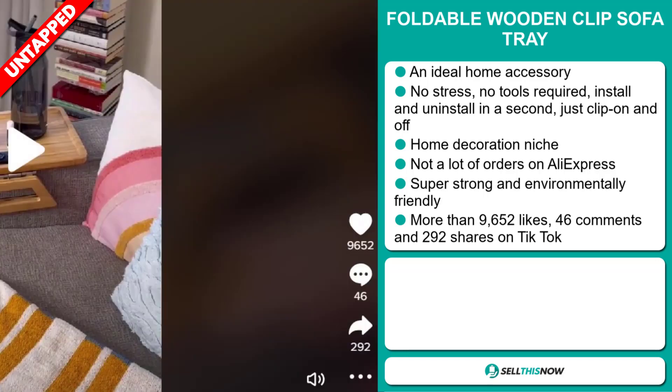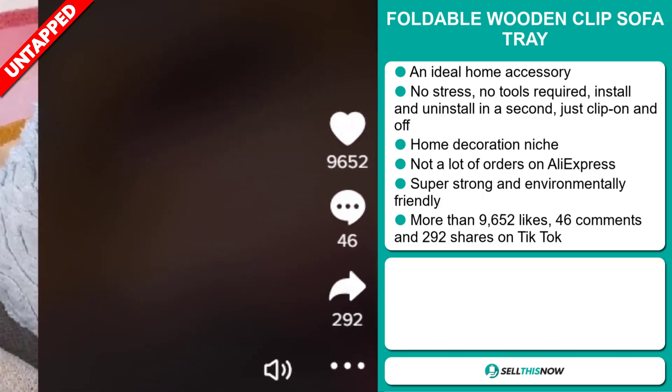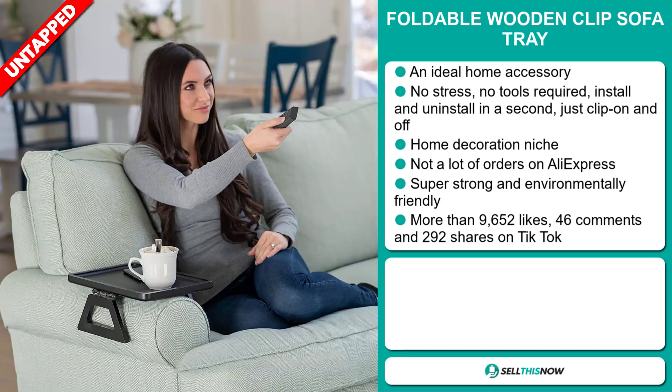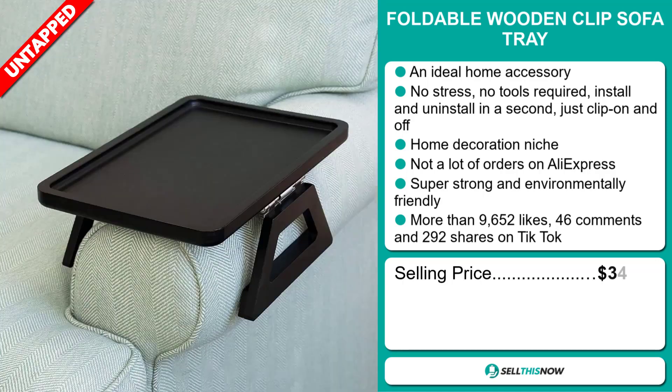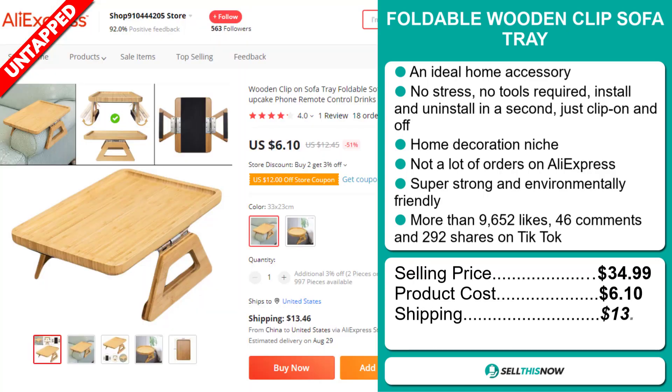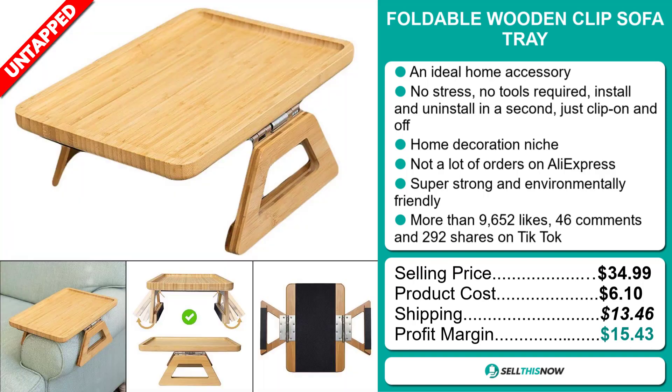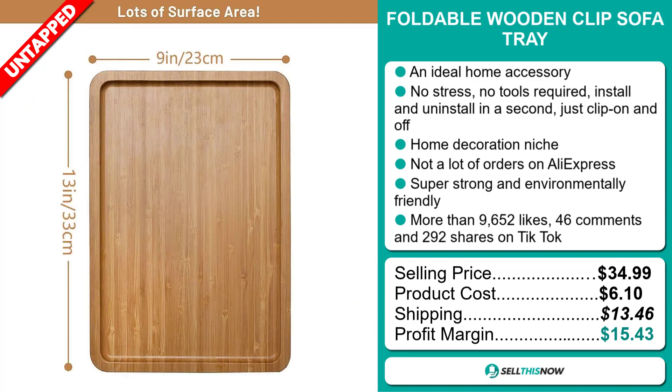The TikTok ad has more than 9,652 likes, 46 comments, and 292 shares. The selling price for the foldable wooden clip sofa tray is just under $35, whereas the product cost is only $6.10. Shipping will set you back $13.46, so you're looking at a good profit margin of $15.43. Sell this now!